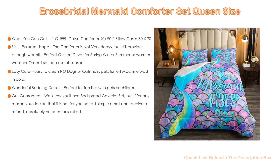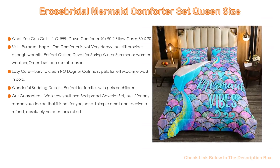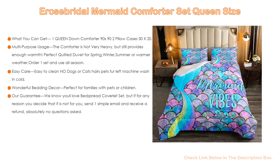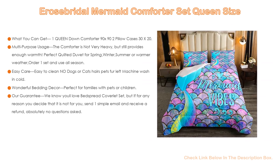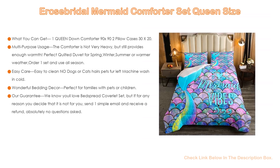Our guarantee: we know you'll love this bedspread coverlet set, but if for any reason you decide it's not for you, send one simple email and receive a refund — absolutely no questions asked. Search comforter to find more bedding collections. Duvet covers, tapestry, blankets, curtains, and fitted sheets with the same pattern are available to further decorate your room.